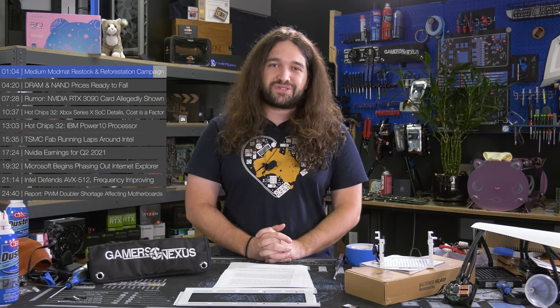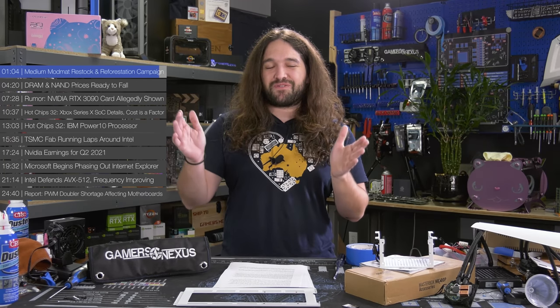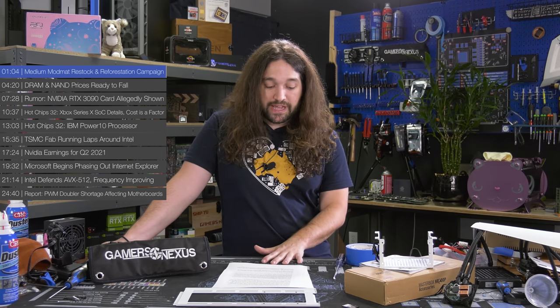Next week, check back because we're going to list something for a charity auction for the one that Jay from Jay's Two Cents chose from the Linus Tech Challenge. We've got that second-place trophy that we don't need because we got first, so we're going to auction that off for his charity. Keep an eye on that for next week.